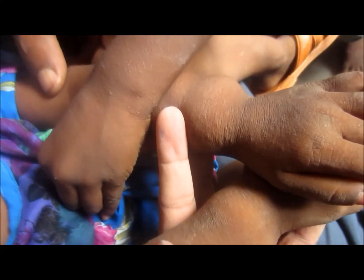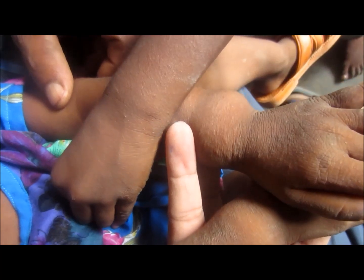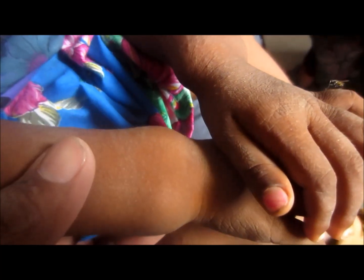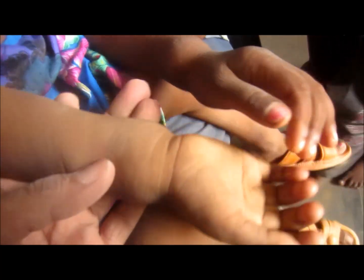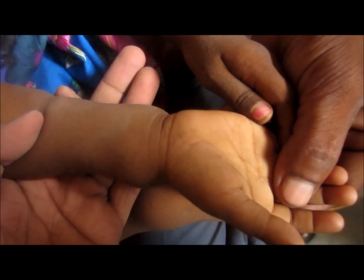Since there is deficiency of vitamin D, the bones are weak and more prone to fractures. The fracture commonly seen in childhood is the greenstick fracture. Serum calcium levels as well as phosphorus levels are found to be low in such patients.